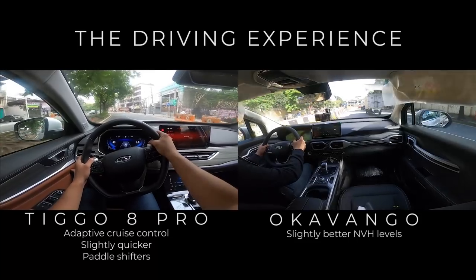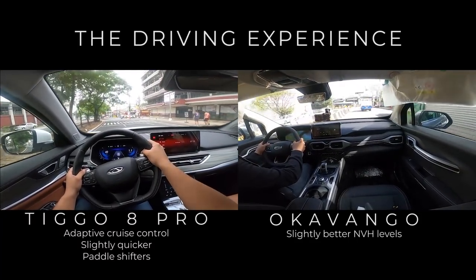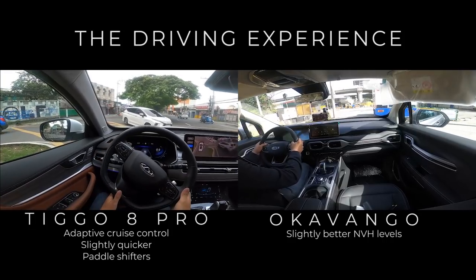The better driving experience comes down to two things: first, the driver assist features — I love adaptive cruise control especially in heavy traffic. Second, it feels more agile, and the paddle shifters are also a huge plus.